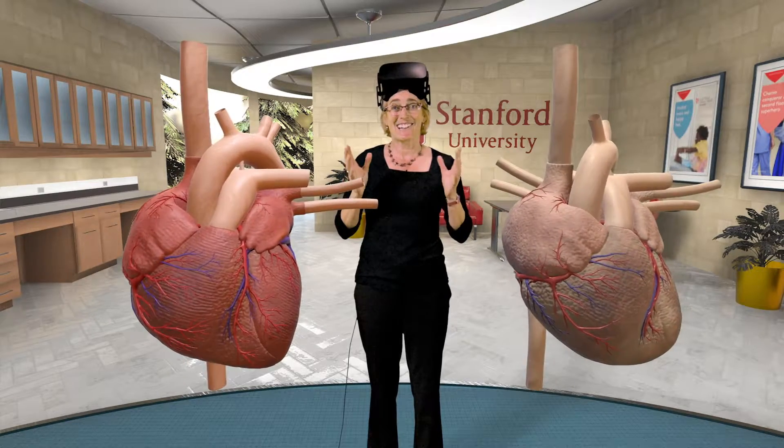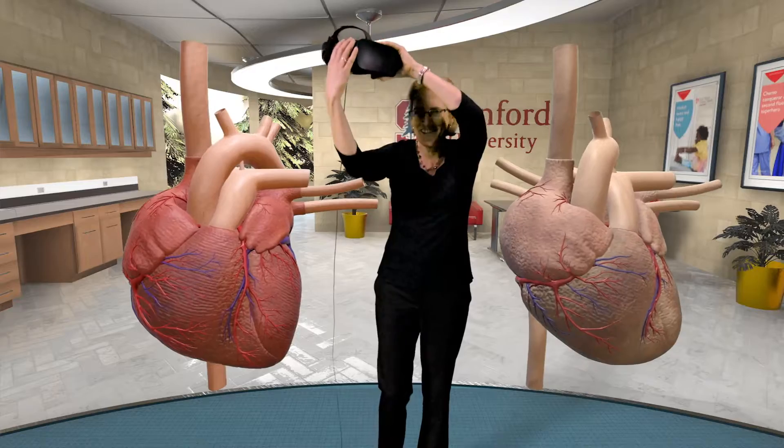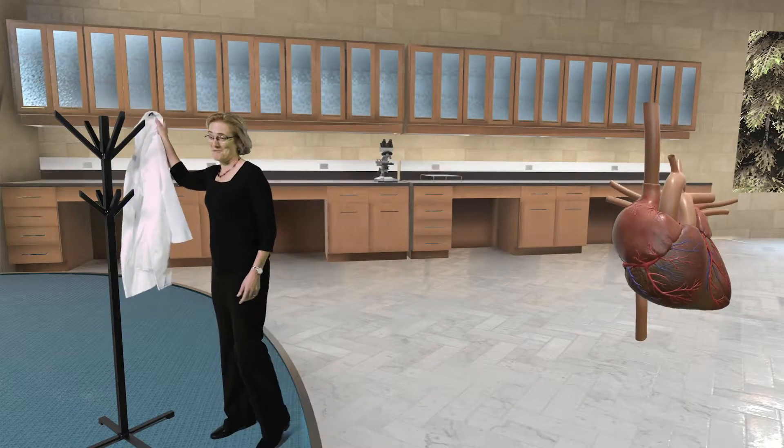Are you ready to go inside and take a look at what happens with age and exercise? We're going to step inside the heart now, but first I need to prepare. You can get a little goopy in the heart, so I'm going to put on this lab coat.